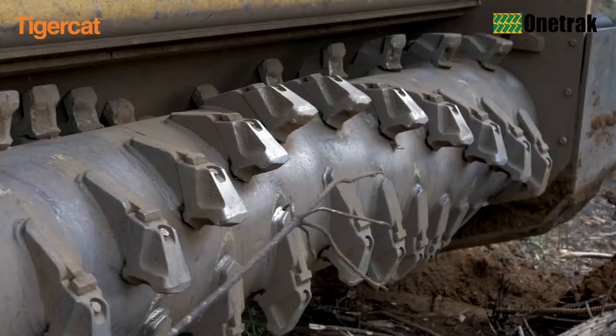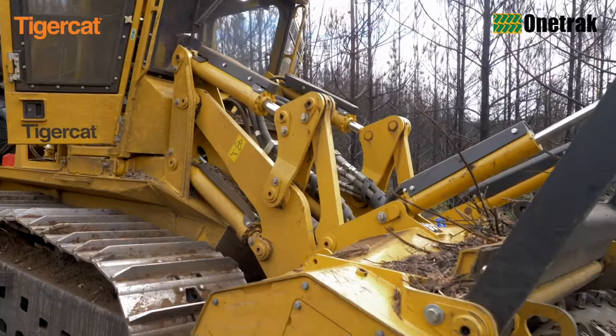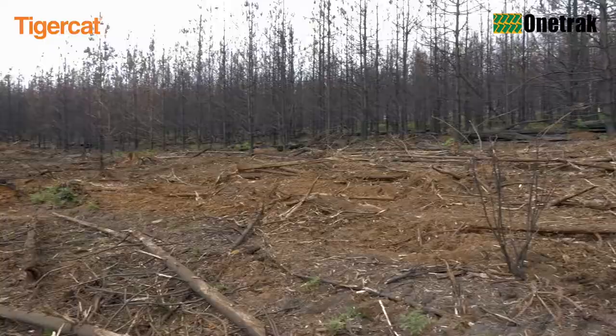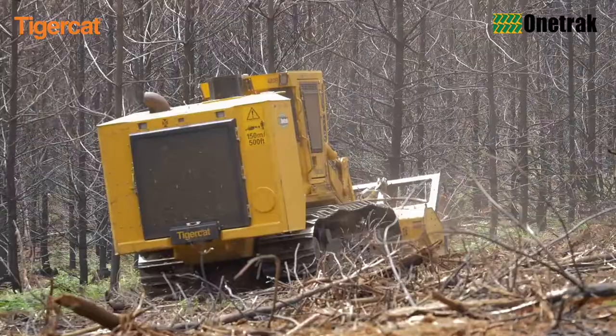Tiger Cat mulcher carriers offer superior build quality, greater hydraulic efficiency, better operator ergonomics, and easier access to components and daily service points than competing mulcher carriers. The result is greater uptime and higher productivity, which are essential in time-sensitive fire hazard fuel load reduction and right-of-way clearing projects. The 480B mulcher is built for the toughest terrain, soft soil conditions, and the most demanding duty cycles.